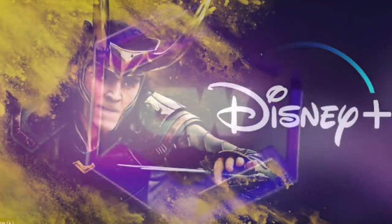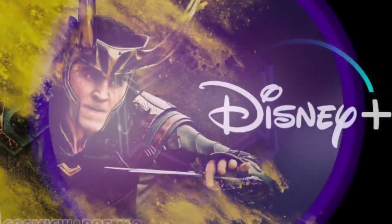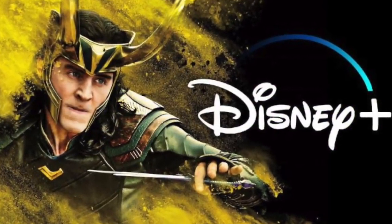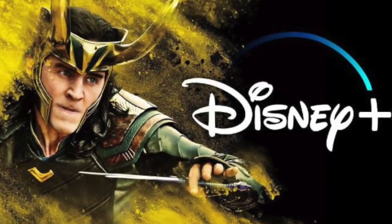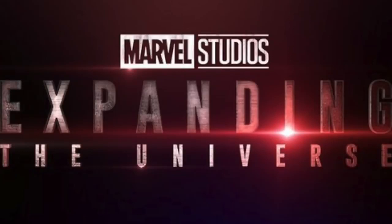How's it going everybody? It's Warren, and yesterday was the official launch of Disney Plus. And as some of you probably saw, there was just a ton of new Marvel content released, many different deleted scenes for Avengers Endgame, and a new video from Marvel called Marvel Studios Expanding the Universe.